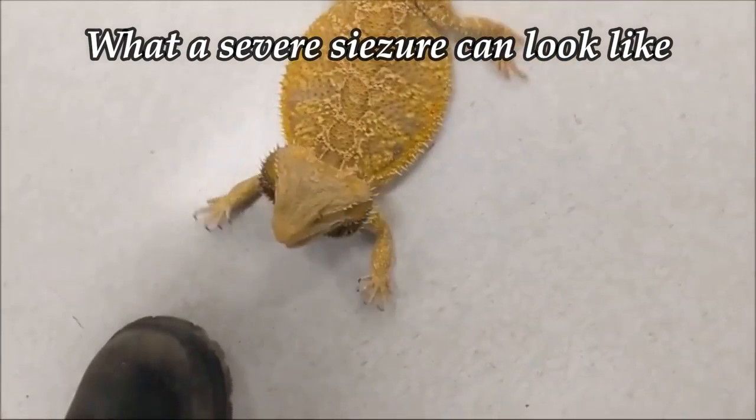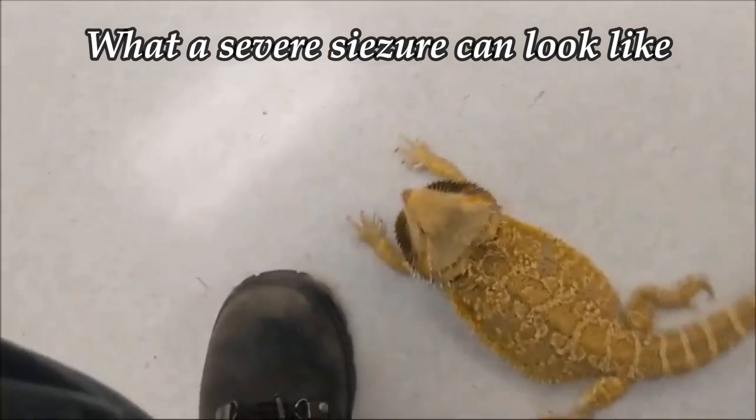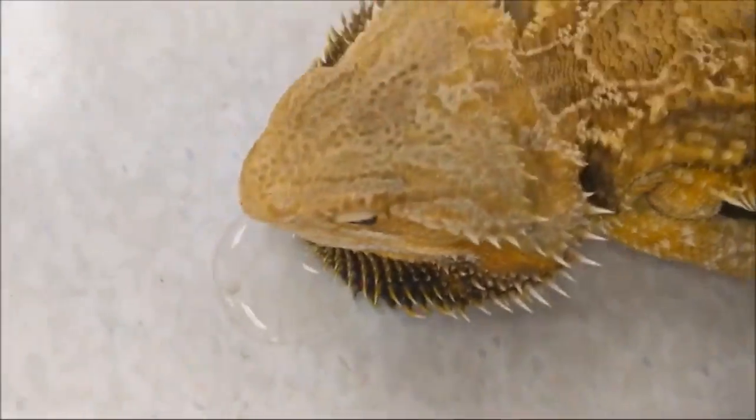The symptoms are weight loss, diarrhea, loss of energy, neurological issues because the virus has spread to their spinal column and brain, seizures, and uncontrollable rolling around in the tank. They are also more prone to parasites because their immune system is so compromised.